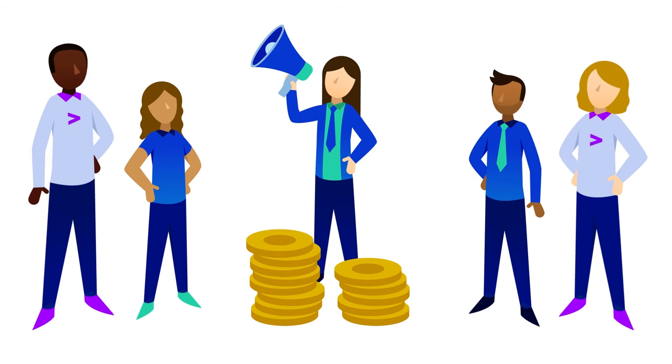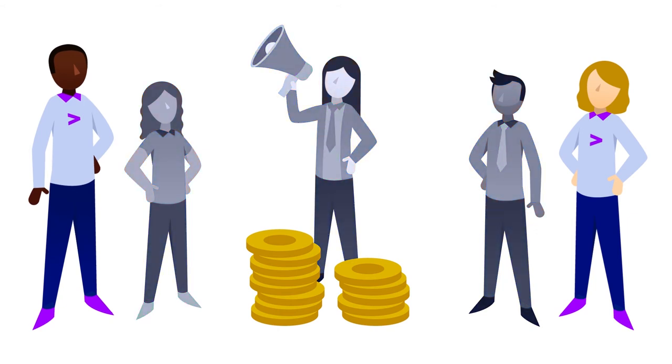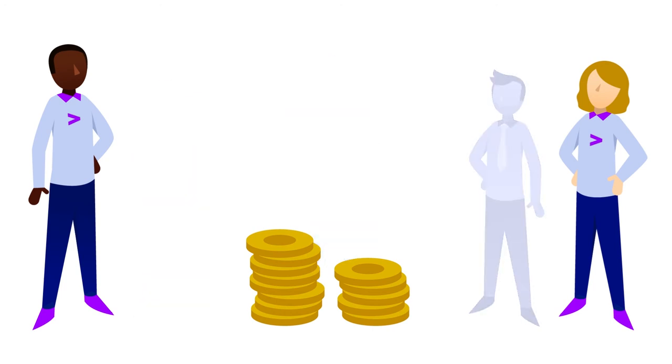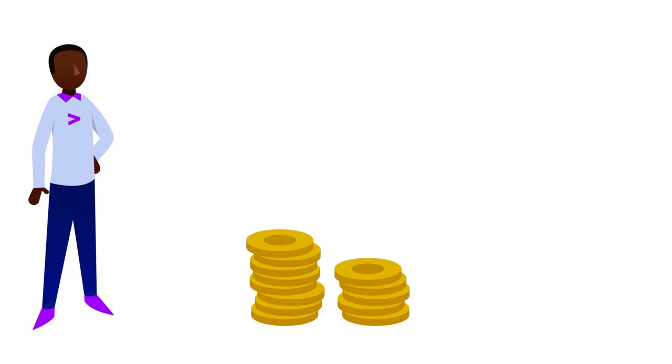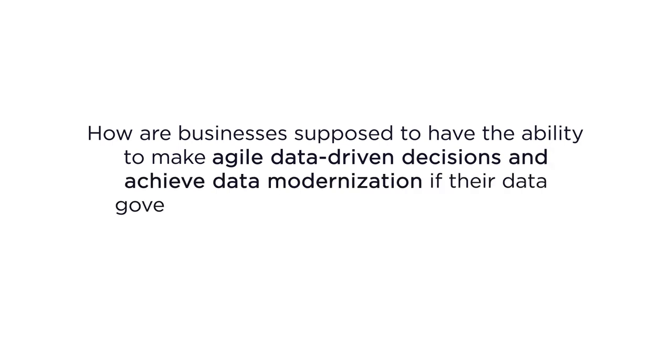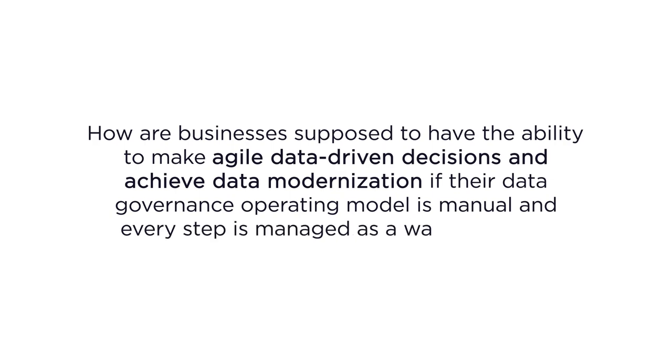Adoption by business users is slow, time-consuming, and difficult to coordinate as many business users do not want to take on the manual effort — naturally, most of their time has to be allocated to their primary role. This means high labor costs persist even after implementation, and even when you bring in external consultants, there is no time for business users to attend meetings, manage the project, and participate in adoption. So how are businesses supposed to make agile, data-driven decisions if their data governance operating model is manual and every step is managed as a waterfall plan?